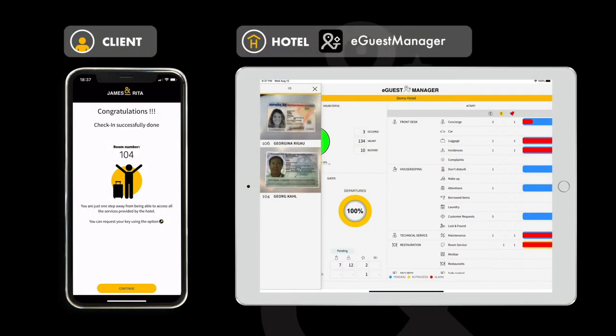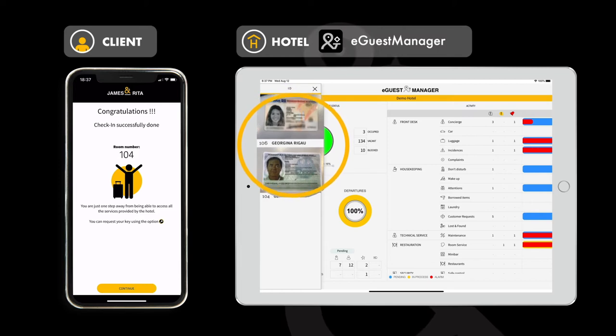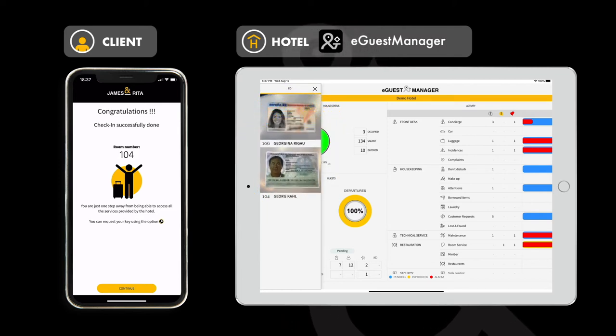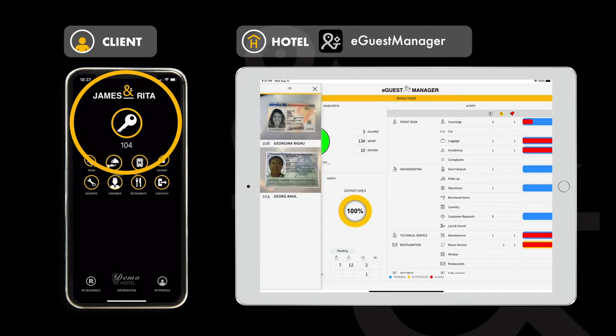And will I have to go through reception to pick up the key and show my documentation? Nope, that won't be necessary. James & Rita has already sent all your information to the system used by the hotel reception, including a scanned copy of your ID, so that they can verify that the person who is checking in is indeed you. You are also given your digital room key so you can just go upstairs and open the door of your room. That's as convenient as it gets.